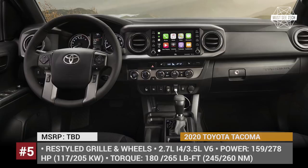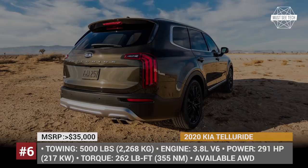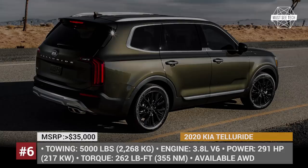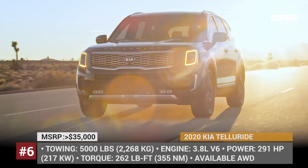Kia Telluride. When thinking about an SUV to tow your caravan, Kias are not the usual models that come to mind. However, the release of the all-new flagship 8-seater Telluride should place this Korean manufacturer on the map for large family owners. Powered by a 3.8L V6 engine that outputs 291 hp and 262 lb-ft of torque, this affordable model should be able to tow up to 5,000 lbs — not too much, but acceptable if you own a smaller camper.